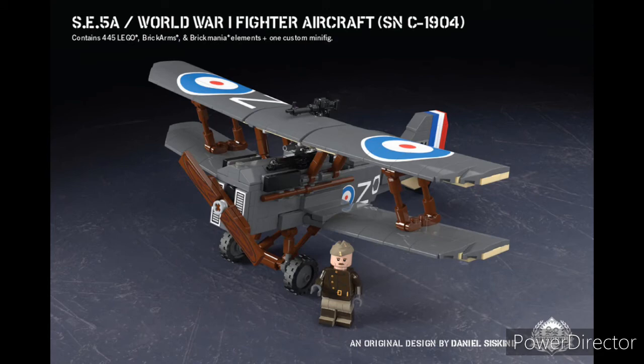And taking the number 2 spot, we have the SE58. This is a great looking kit. You get a nice custom printed figure, you get a good looking model. It has a bunch of great prints on it. You've got some nice builds for the wings. All in all, it's just a great kit.